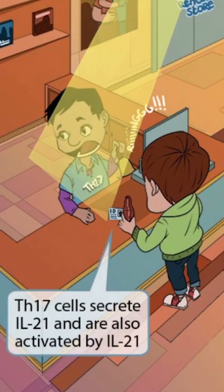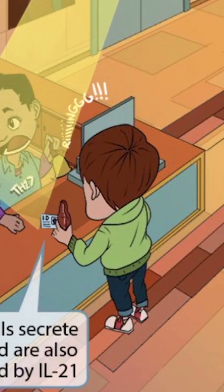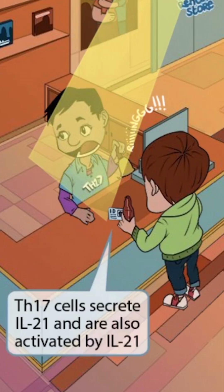The customer at the counter is trying to purchase some alcohol along with his movie rental. Since you need to be 21 to purchase alcohol, he has his ID out and ready — making you think of 21. The customer is standing on a recently completed section of the new interlocking floor. So, interlocking floors with an ID for alcohol represents IL-21. The fact that the Th17 employee and the IL-21 customer are interacting helps you remember that Th17 secretes IL-21 and is also activated by IL-21.